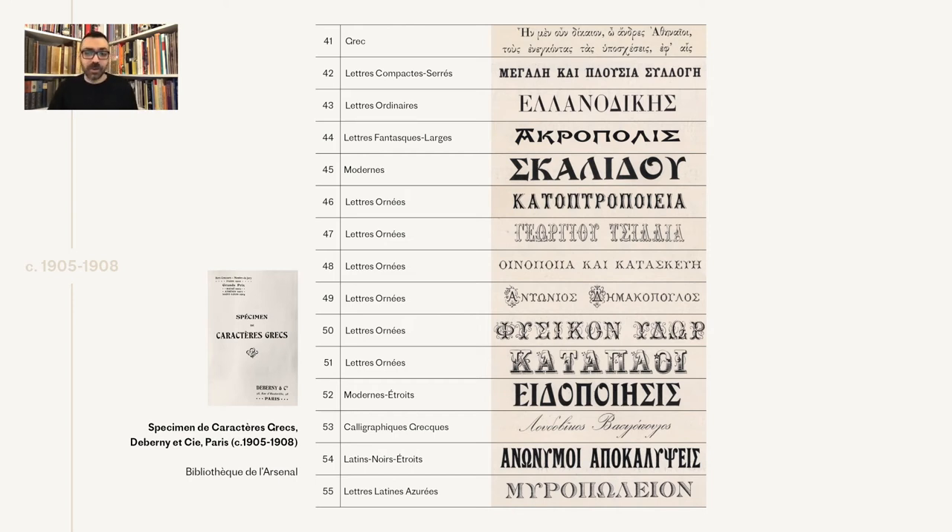By 1908, the collection of De Bernier types grew to 55 styles and about 300 sizes of font, demonstrating a continuous effort to expand its Greek catalogue. The first lowercase text type arrives in the collection, named plainly 'Greek.' It follows the established and popular Didot model for a Greek text face at the time. I'm not completely sure if these were internally produced or bought from another foundry, as the design is not very original and extending Greek lowercase for polytonic orthography was a complicated endeavor.